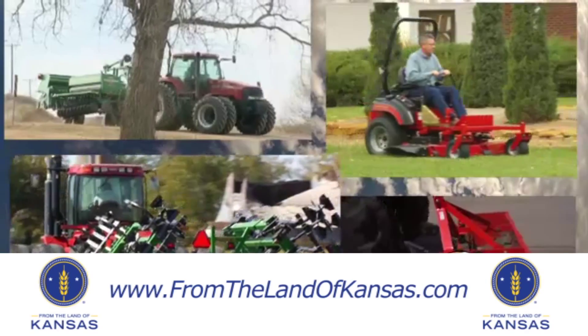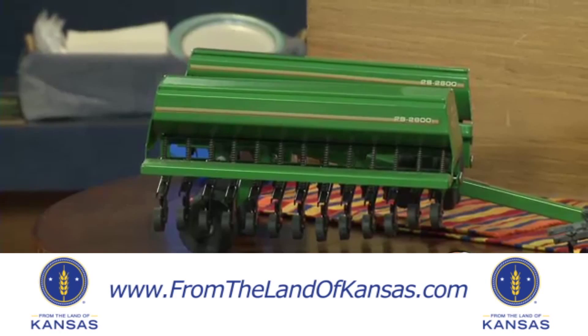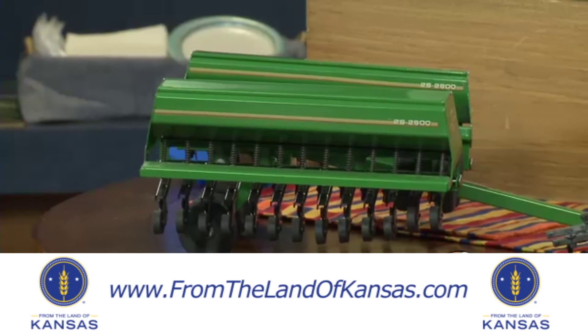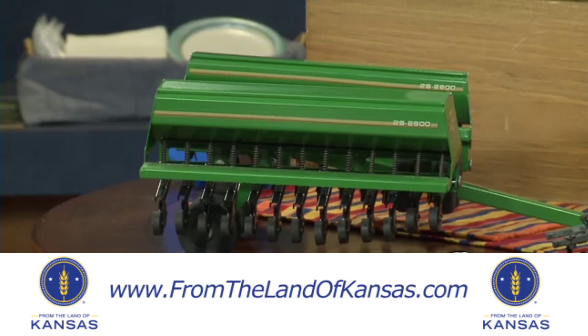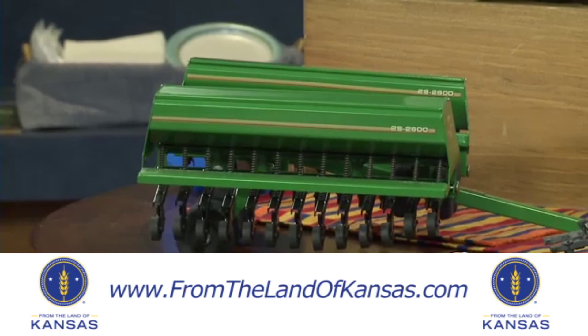We're the largest family-owned manufacturer of agricultural implements in North America, with 1,600 employees. Well, you brought with you also some of the things that talk about your innovation and your great technology that you bring with Great Plains. So talk to us just a little bit about that.